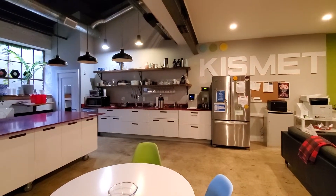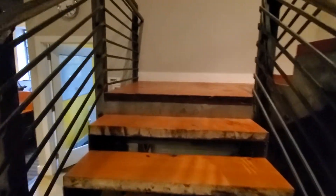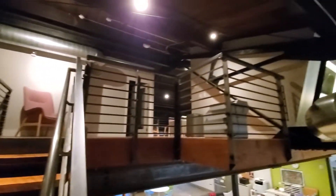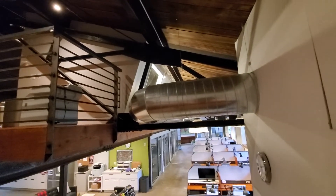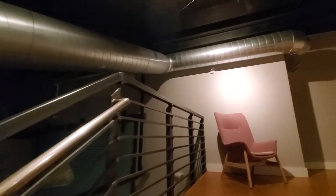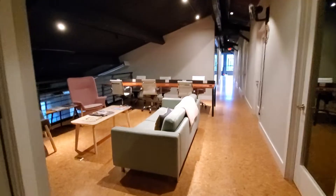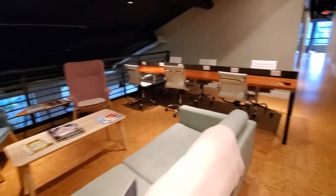Then I'll go upstairs. There's another telephone booth. And you can kind of see the space. I don't know what this building used to be — it looks like something that used to be a garage. Here's some more communal spaces for people to just plug in their laptops.